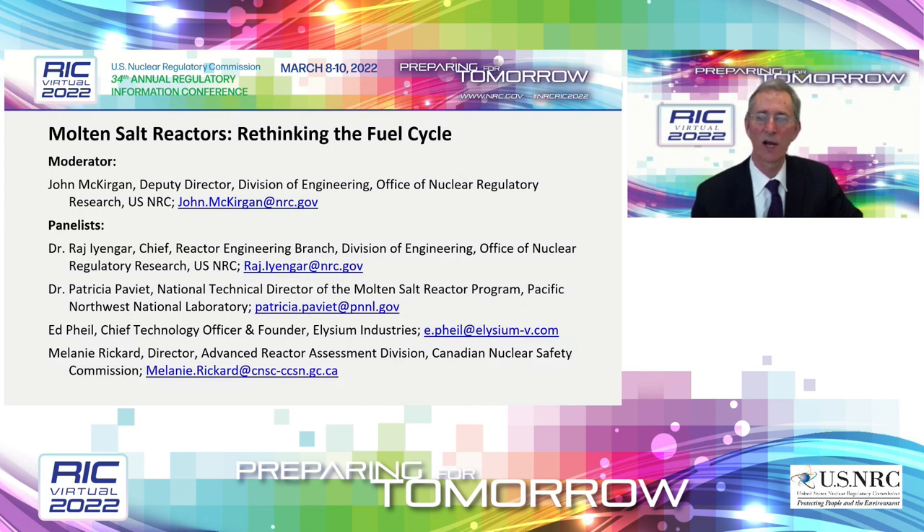We also have Melanie Rickard. Melanie is the director of the Advanced Reactor Assessment Division at the Canadian Nuclear Safety Commission, with over 20 years at CNSC. She has held a variety of positions in numerous facets of nuclear regulation, including the development and implementation of regulations, assessing compliance at nuclear facilities, and influencing the CNSC's planning for response to nuclear emergencies. Currently, she leads teams that carry out design assessments of advanced nuclear reactors and small modular reactors, and is enjoying the challenge of preparing for the deployment of SMRs in Canada. Melanie holds a master's degree in chemistry from the University of New Brunswick.